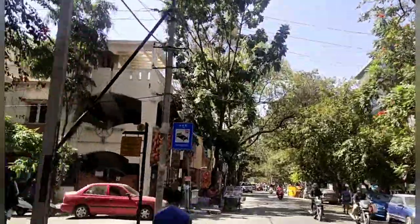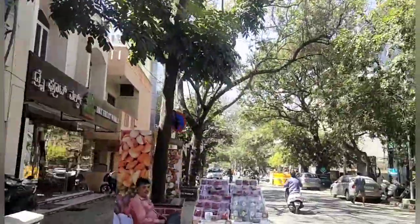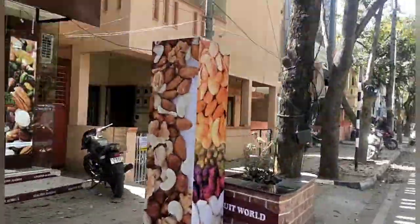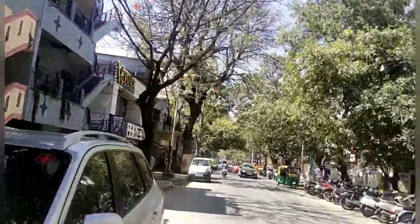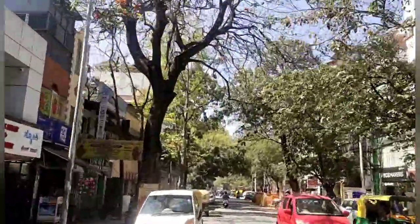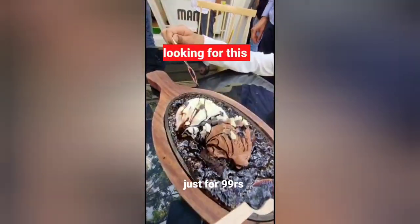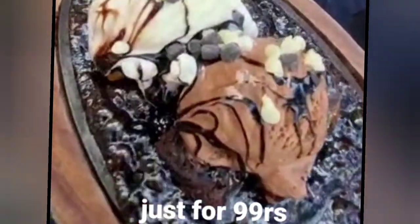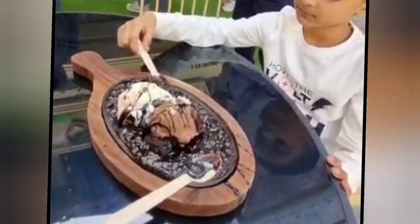Next is Three Mangoes, which is my kids' favourite. They love to come here so often because they are getting this kind of dessert at a very reasonable price. Outside you will get it for 300 rupees, but here you will find it for 99 rupees. There are lots of variety you can get at a much cheaper price than elsewhere.